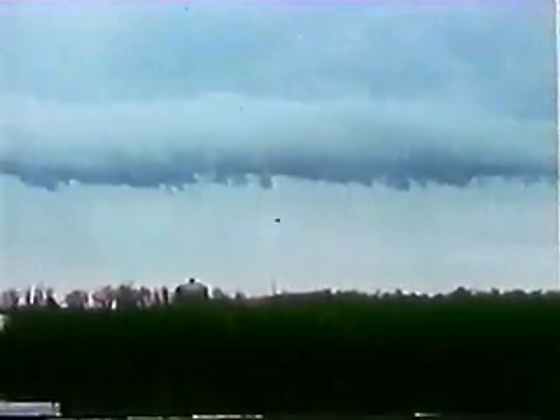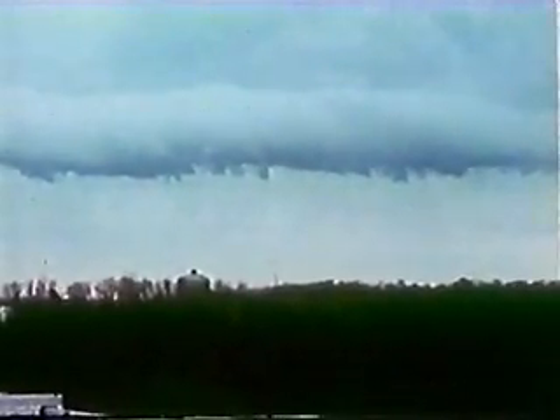This rain-cooled air may create another type of cloud along the gust front called a roll cloud. This horizontal cloud is not a tornado. It is unusual for a tornado to come out of the leading edge of the storm.